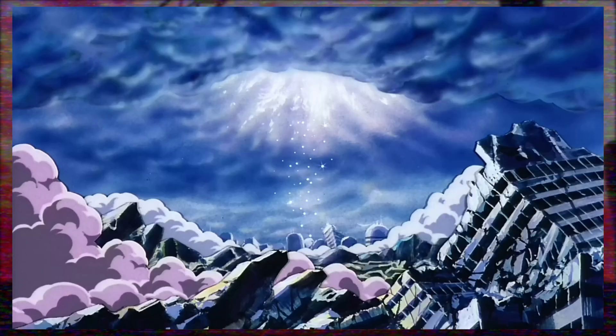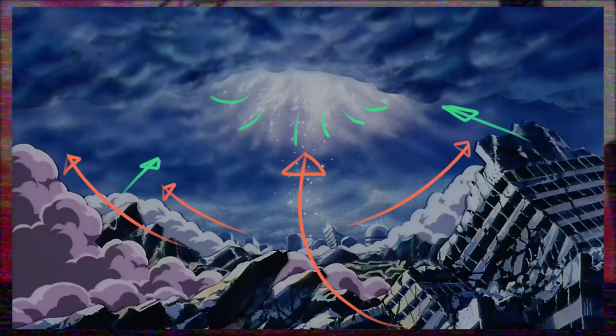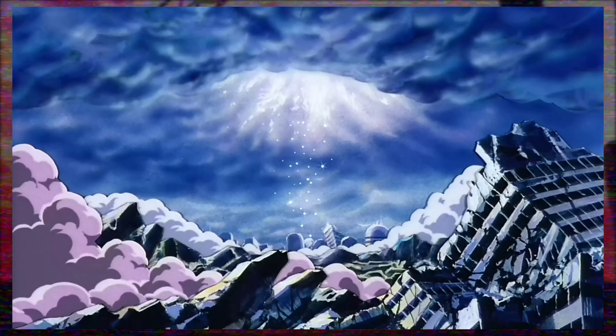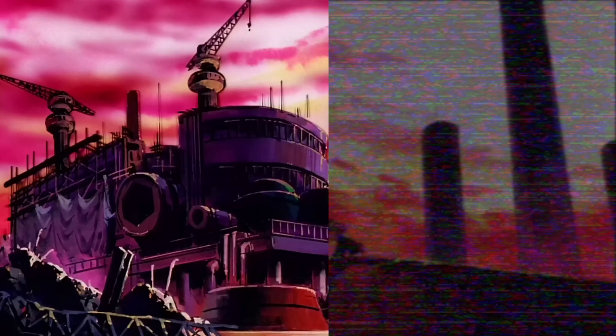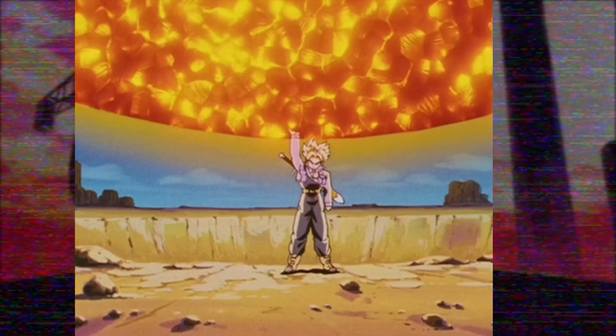I also wanted to include another background frame because background art in general is often overlooked. Again the background artist is unknown, but it was also directed and storyboarded by Mitsuo Hashimoto, and it is a perfect way to end this amazing attack and the destruction of the main villain with the sky returning to normal. Much of the frame — the clouds and buildings — is painted mostly in blue, which gives a calm and even cheery atmosphere compared to before. This piece has a clear focal point guided by background elements: the clouds parting away and the rubble pointing inwards towards the sky, where we get a breathtaking opening with sunlight illuminating the city and some aura or remnant energy floating upward. A really amazing piece.